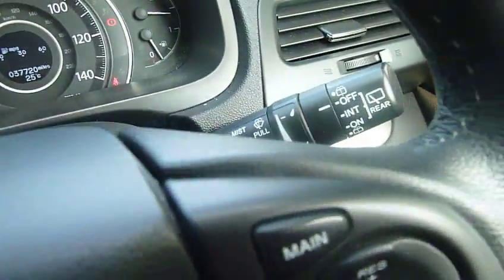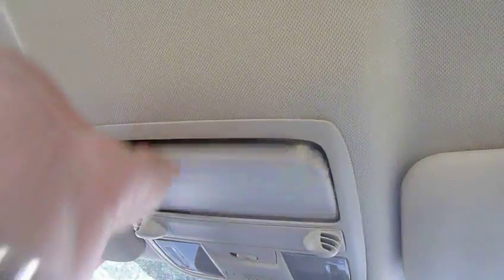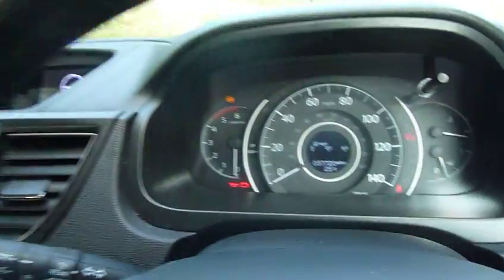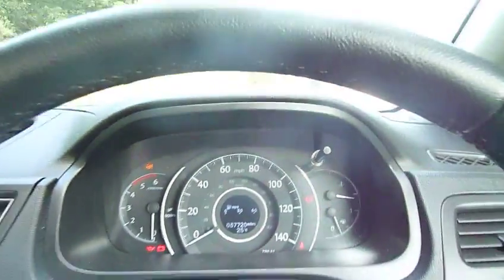Also auto headlights and rain sensitive wipers so you never have to worry about remembering to put them on, and also this little feature of being able to store your sunglasses so you never have to worry about forgetting them. As you can see it's finished with black cloth upholstery which is very comfortable, and on the clock so far it has 37,720 miles.